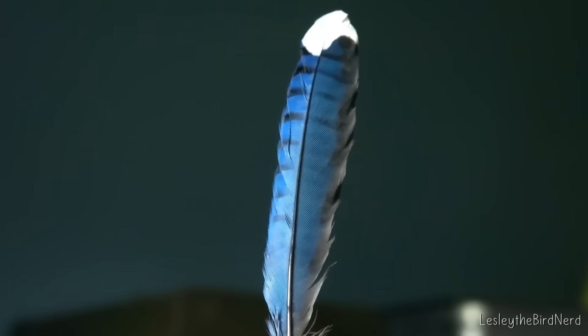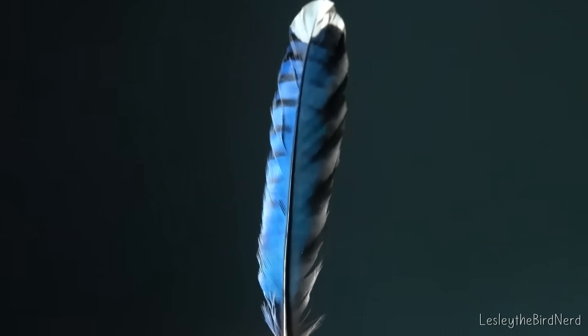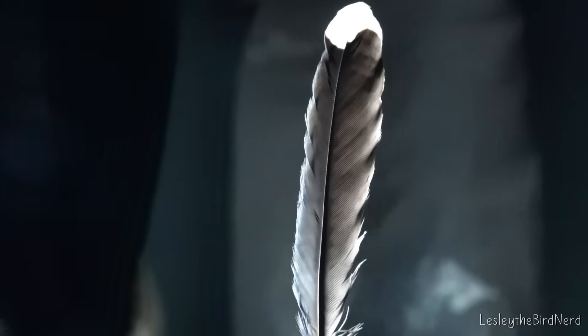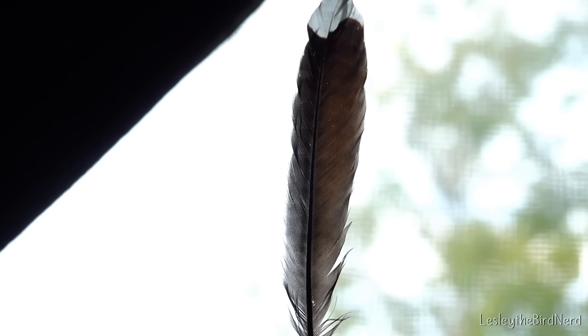You can even prove it yourself. If you hold up a blue jay feather and let light shine through it instead of bouncing off it, the blue vanishes. What's left is a dull brown — the underlying melanin pigment.